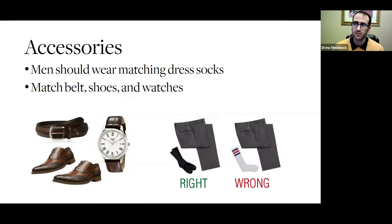Accessories — men should wear matching socks. I'm a big fan of mismatching socks, but today would not be the day to do it. Make sure your belt, your shoes, and your watch all match. So if you have brown shoes, a brown belt. Black shoes, black belt. Same with your watch — just keep those things in mind.